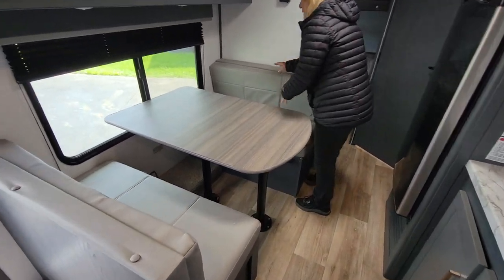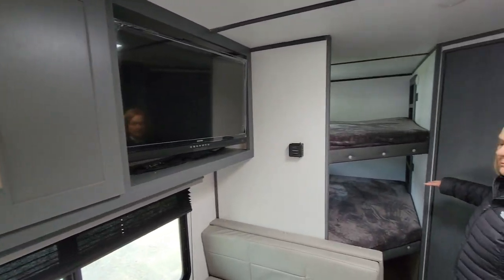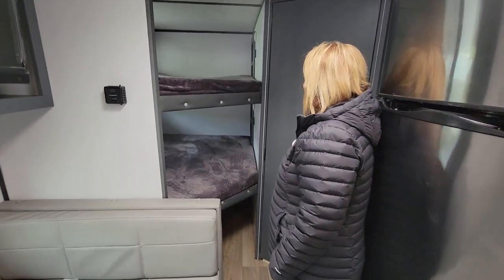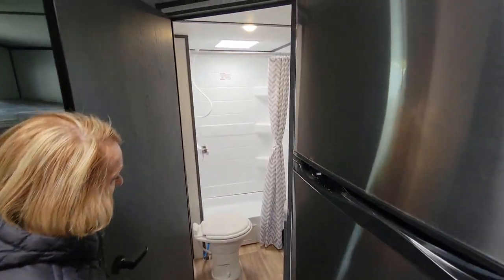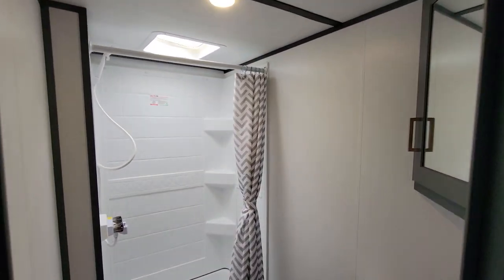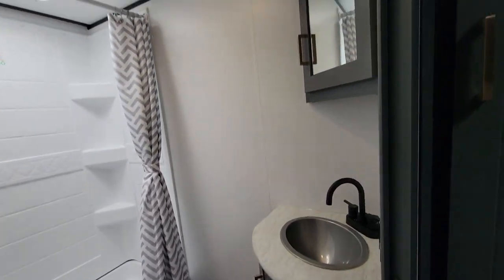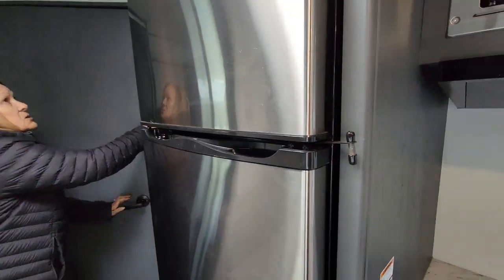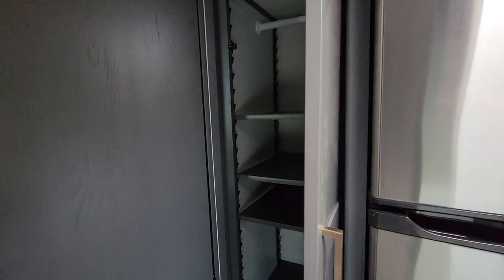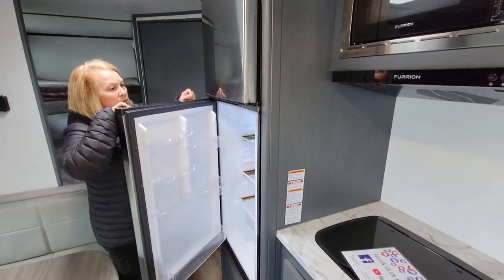This sleeps two people — you've got the Murphy bed for two people and two double-wide bunks. It's the bathroom — the sink, all of it's in the bathroom, one area. Again, a lot of storage. You've got your refrigerator and freezer.